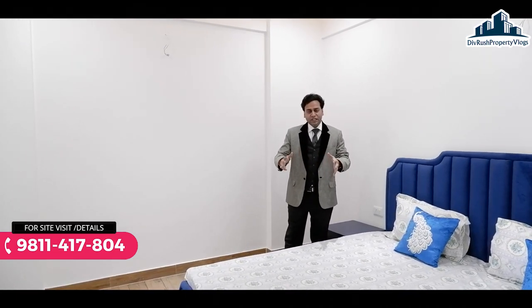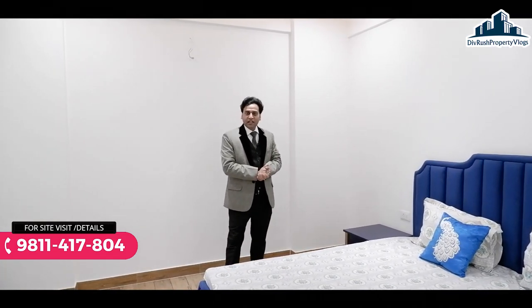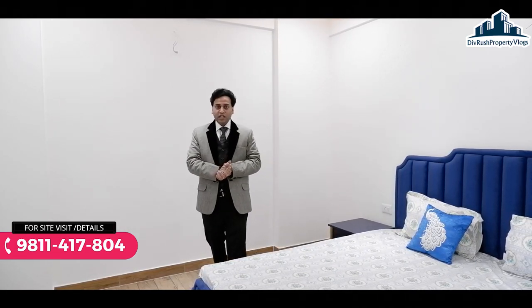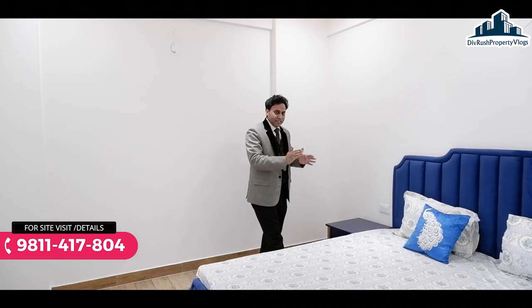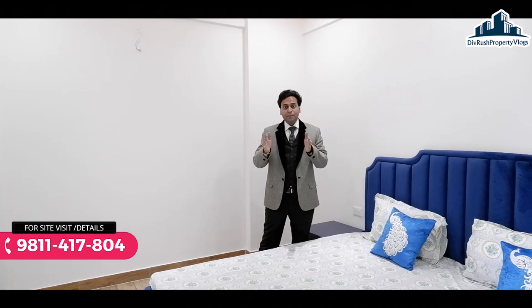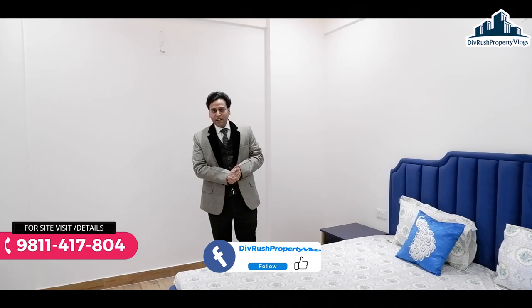यह 3BHK ready to move apartments हैं, 1725 square feet का area है। Cost की बात करें तो approximately 90 lakh के round में price आता है, हालाँकि floor preference के साथ थोड़ा बहुत deviate कर सकता है। 80% तक loan available है और approved banks यहाँ loan कर रहे हैं। अगर आप interested हैं तो visit कर सकते हैं, नीचे दिए गए number पर call करें और visit arrange कराएं। इस video के through कुछ additional discount भी मिलने वाला है।